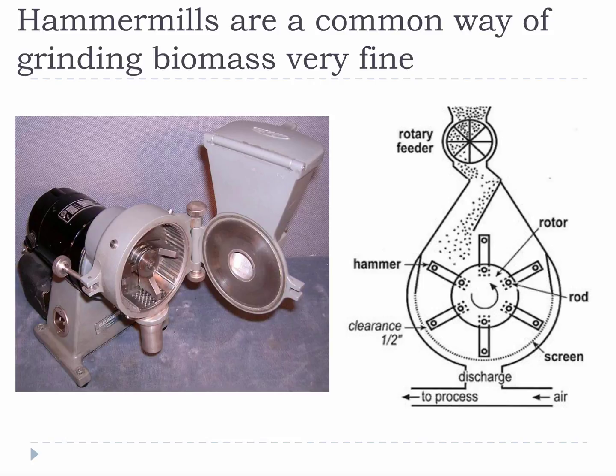Hammer mills are a common way of grinding biomass very fine. A sharp, heavy, swinging hammer forces biomass through a small grate, grinding it into a sawdust or wood flour type product. Hammer mills are frequently used to produce fine biomass for use in wood composites.